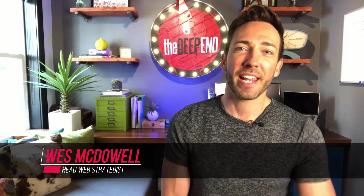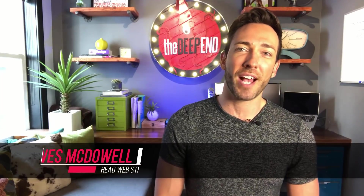Wes McDowell here from The Deep End, and one thing my clients are always asking me is how to get more Google reviews for my business. Today, I'm going to show you my best tactics for getting more of those five-star Google reviews.